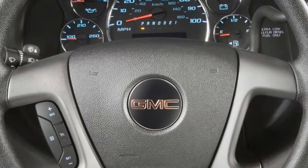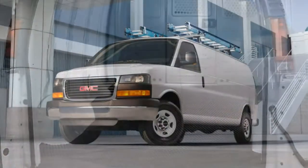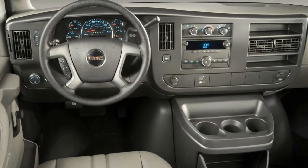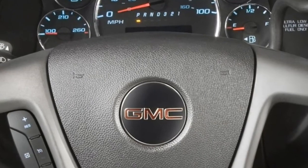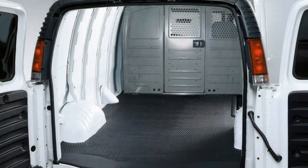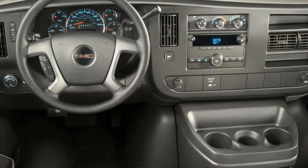Some of the above features can be added as standalone options. Other options include all-terrain tires, remote locking and unlocking, remote engine start, rear parking sensors, a backup alarm, a leather-wrapped steering wheel, cloth upholstery, power-adjustable front seats, a rear-view camera, a 4G LTE Wi-Fi hotspot, GM's OnStar emergency communications, satellite radio, a spray-in cargo liner, and rear air conditioning and heating.